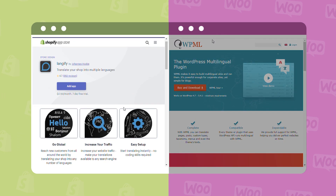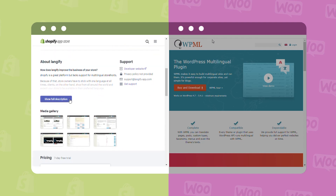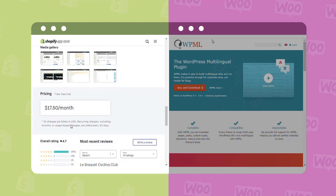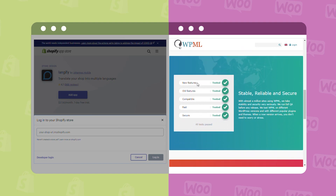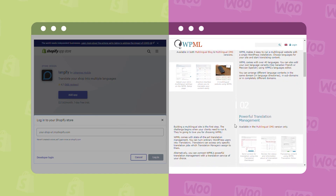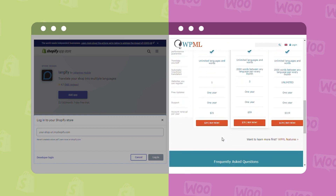Shopify supports only English, so if you want to add more multilingual functionality, you must install an app — the best option available is Langify. The Langify app offers not only multiple languages but also currency options for the store and checkout pages. However, it costs $17.50 per month to use Langify. WooCommerce, on the other hand, offers super easy and well-established WPML plugin support. You can also sell your goods in several different currencies. It costs $79 for the first year, and $59 after that — not that cheap, but it surely beats Langify.